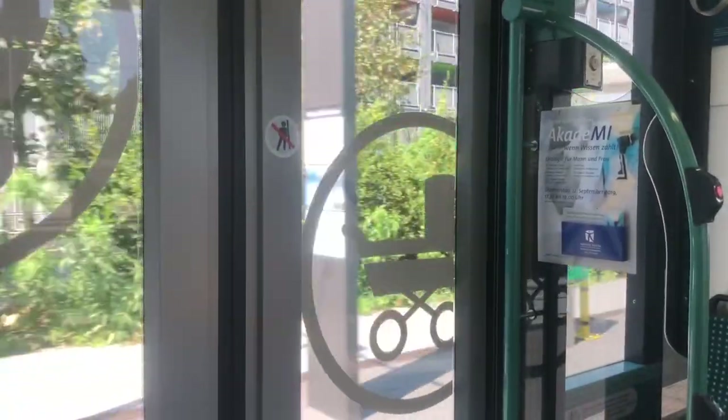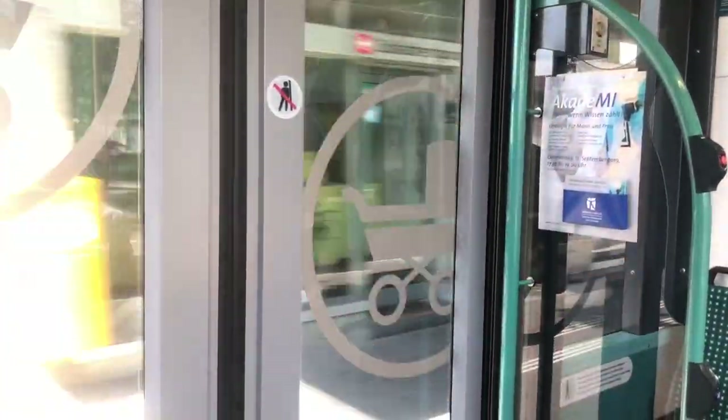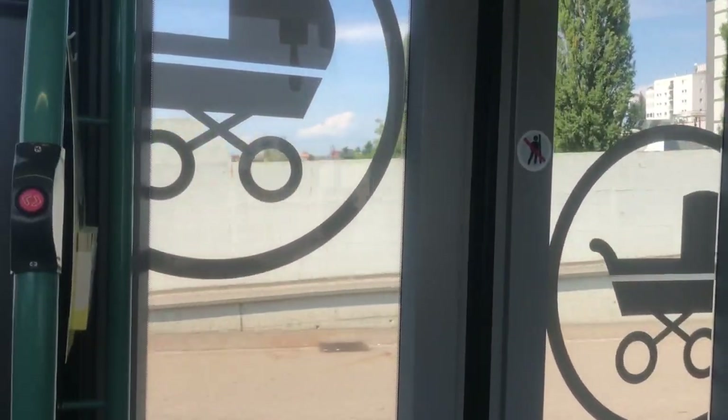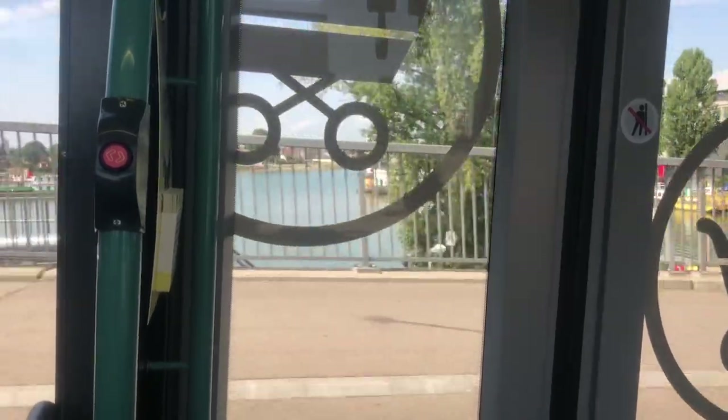Then I jump on the tram and say goodbye to Germany. And oh, look — we're in Switzerland already! Of course, there's always a nice view, and over the river, there you can see France.